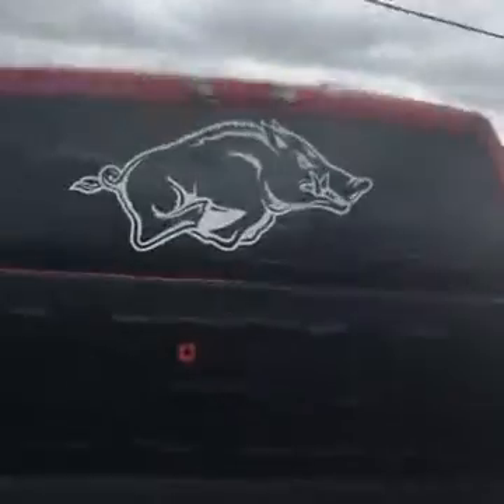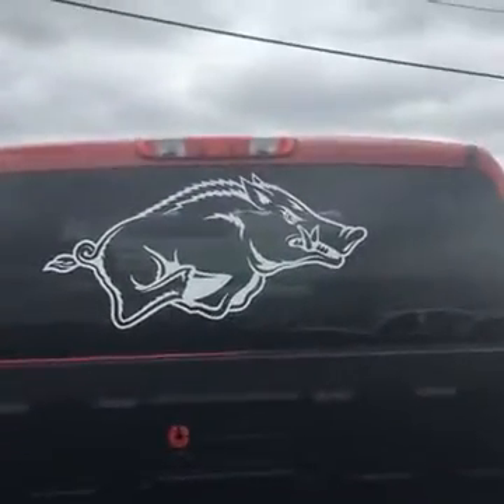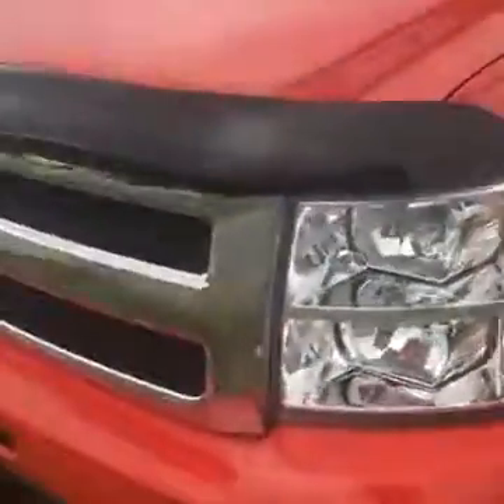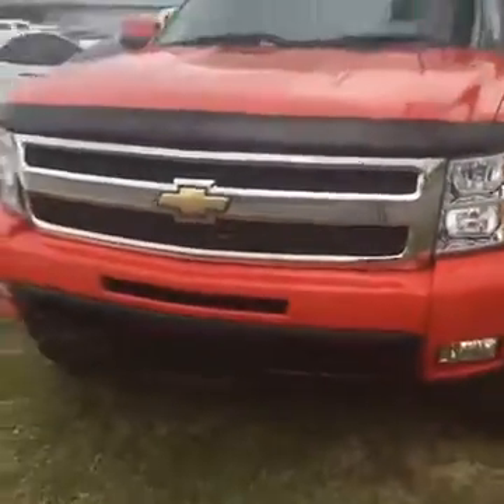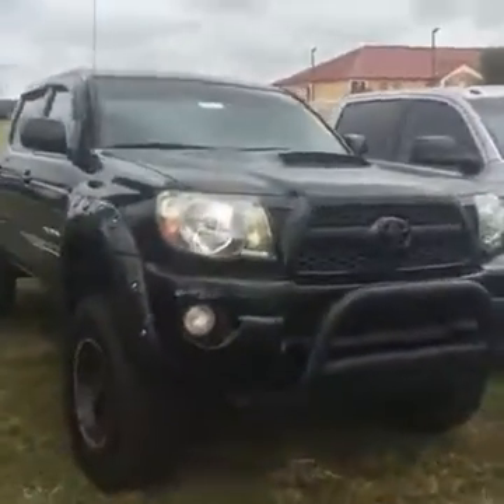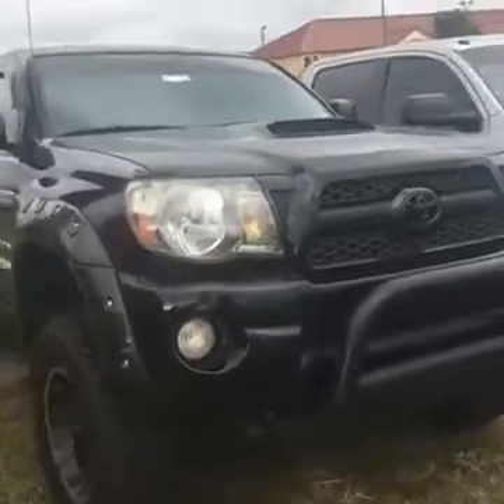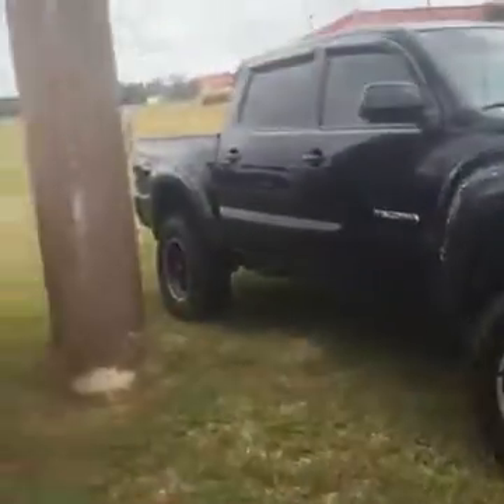It's got the Razorback on the back — that's an extra five hundred dollars just for the Razorback. Now I'm messing with y'all. Not only do we have the Z71 here with the leather seats and the Razorback on the back, we also got this Toyota Tacoma — you can see it's got the hood scoop, wheels, and tires.